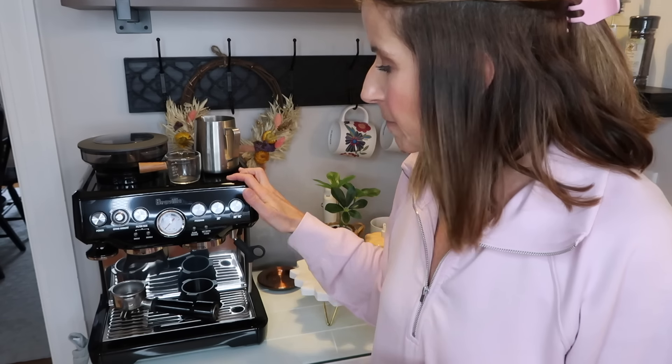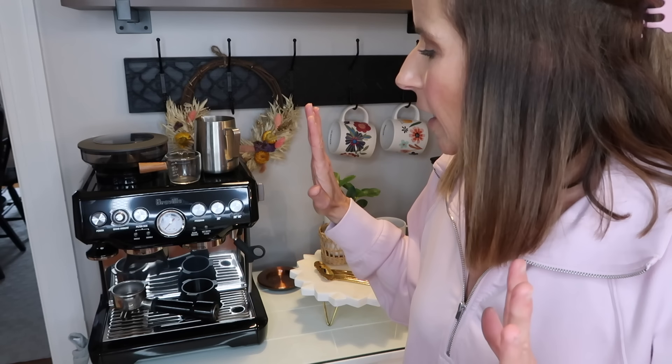Along those same lines, this is my Breville Barista Express. I use this about three times a week — I make a double shot of espresso and make a hot or iced coffee depending on the weather and my mood. I highly recommend this, though it is pricey. I've had it for a couple of years and I absolutely love it. I'll still go out for an occasional latte, but it's really nice to be able to make espresso at home. If it saves you from buying a six-dollar coffee every day, it pays for itself.